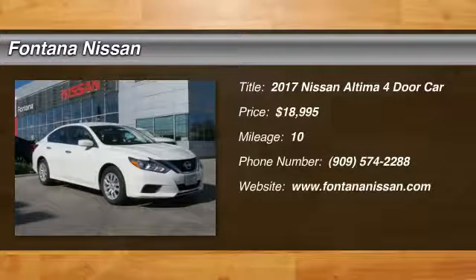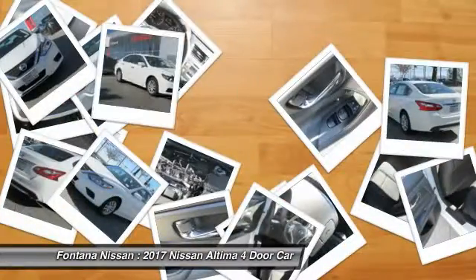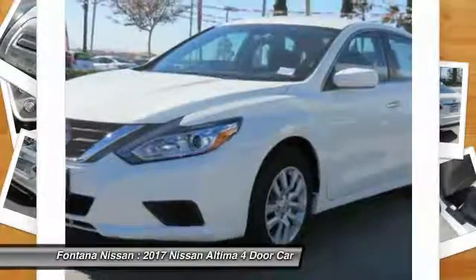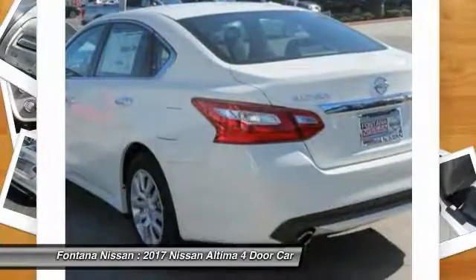2017 Altima. The Nissan Altima offers advanced features to make life easier, including push-button ignition, which comes standard. Combine that with a powerful V6 or efficient four-cylinder engine, six standard airbags, and over 5,000 quality and performance tests.